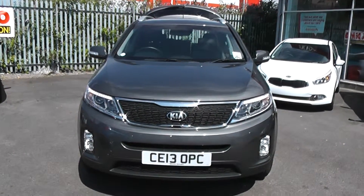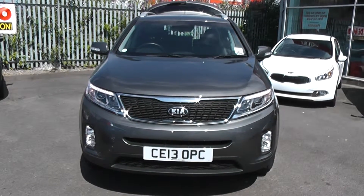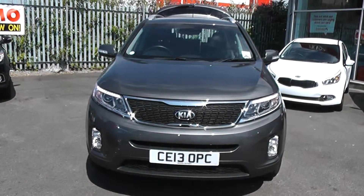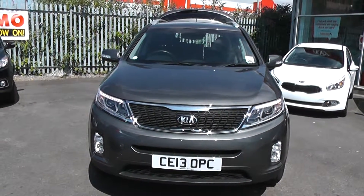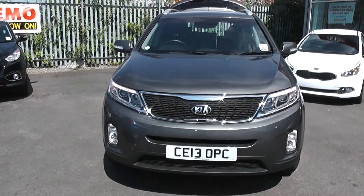Welcome to Wessex Garages, Cardiff. Here we have a Kia Sorento. This car is registered on a 13 plate. It features front fog lights and daytime LED running lights. It's in metallic grey. This is currently one of our demonstrators, so it's been very well looked after, and there are excellent discounts available on this vehicle.